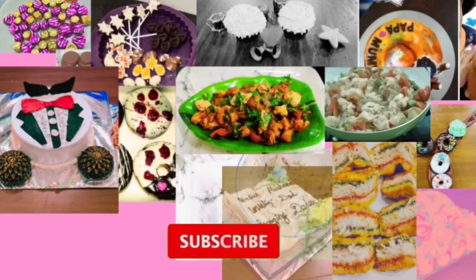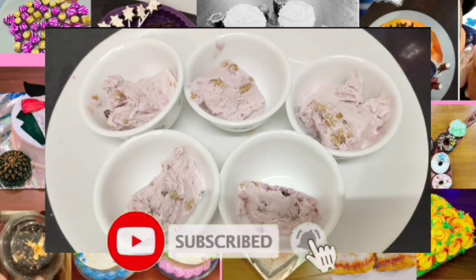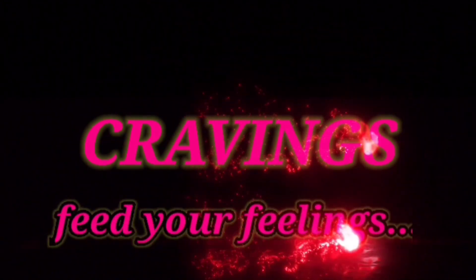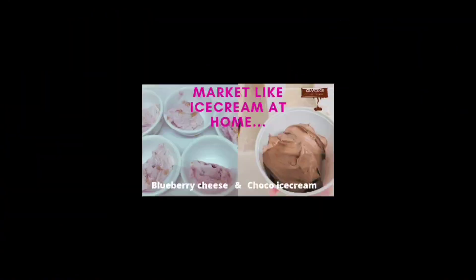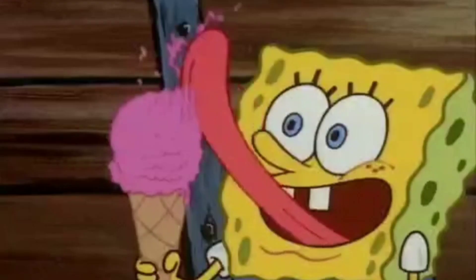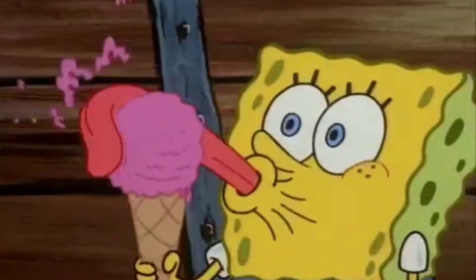Hi foodies, I am Hina, welcome you all once again to our channel Cravings Video Feelings. Today let's have something sweet — everyone's favorite dessert, ice cream! We'll make two flavors: the evergreen chocolate ice cream and a very rich blueberry cheese ice cream. It's really mouth-watering, so let's start with this yummy recipe.